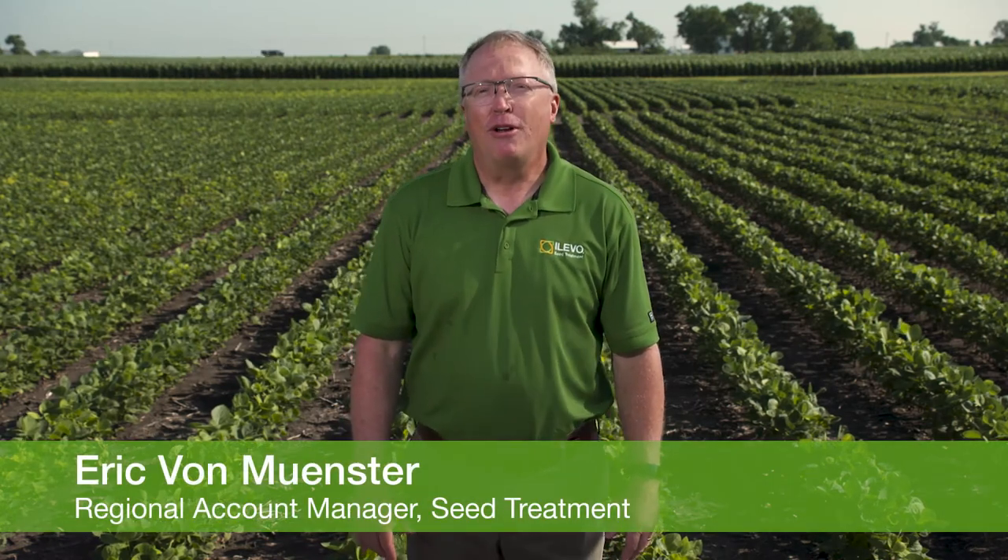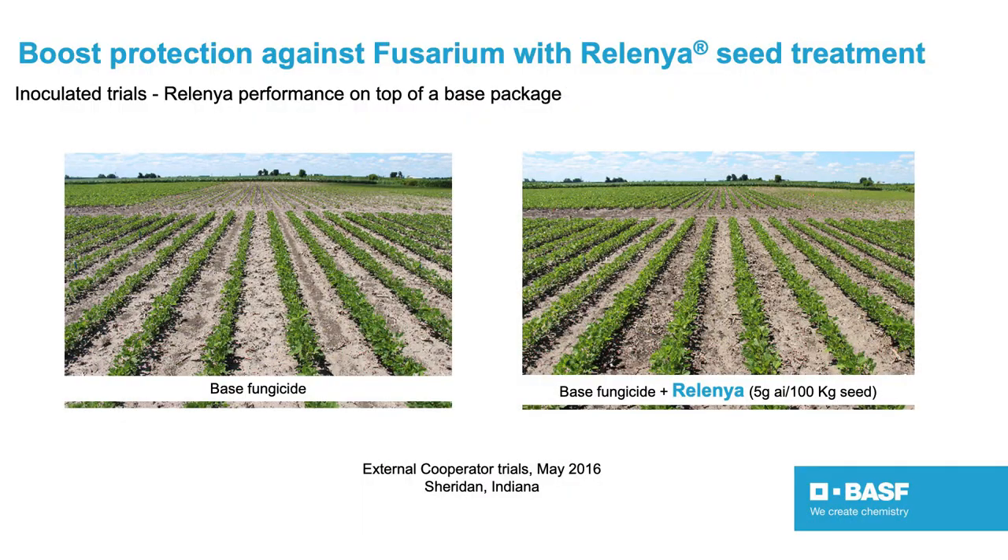I want to talk about a brand new soybean fungicide called Relania. Relania is based on the Revisol molecule that you see in our foliar fungicide products, and as a seed treatment it enhances and lengthens disease control that we see with Obvious Plus. At the end of the season we're seeing a bushel to bushel-and-a-half yield advantage just by adding Relania to your Obvious Plus or other fungicide tank mix.